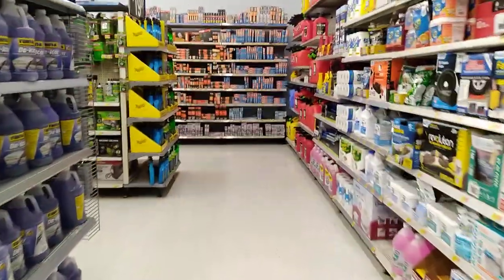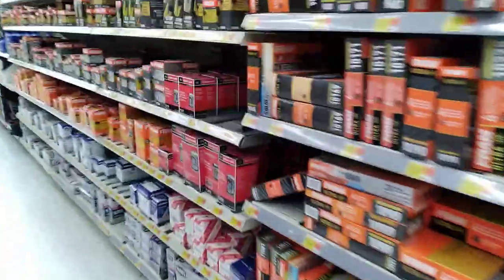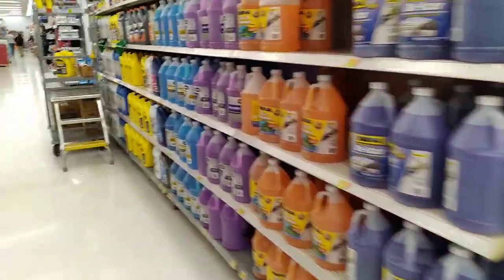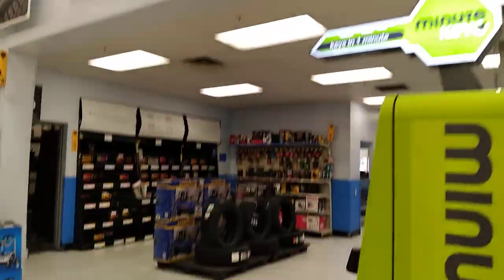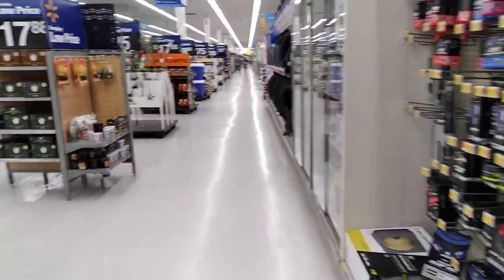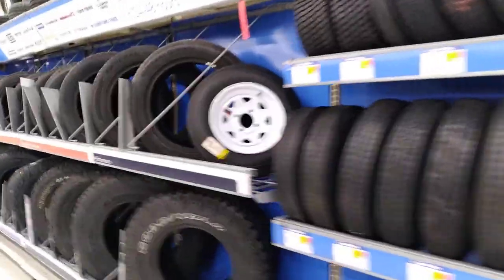And then this is automotive — all the stuff you might need for your car or vehicle. When I came up and parked out by lawn and garden, I was kind of over by the automotive center on the outside. This is the automotive care center on the inside — this is where you come in. And then there are tires.